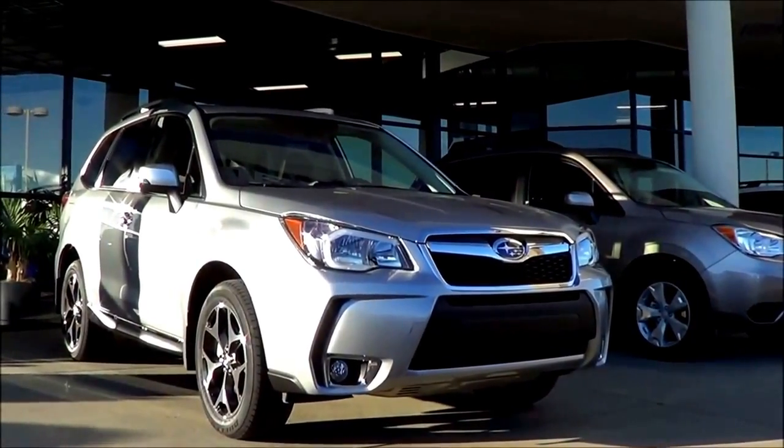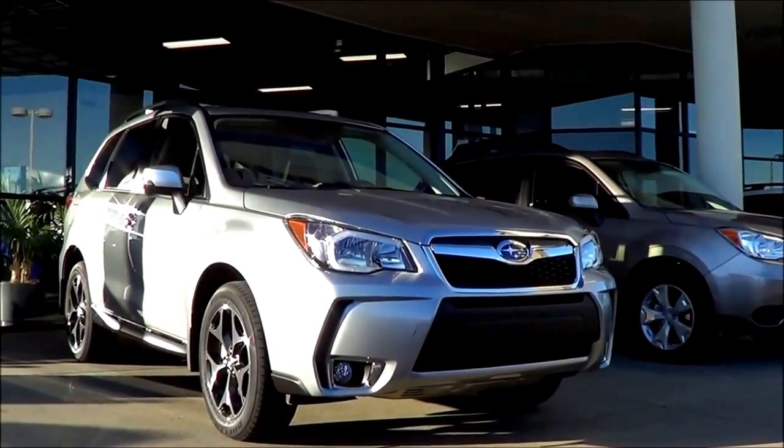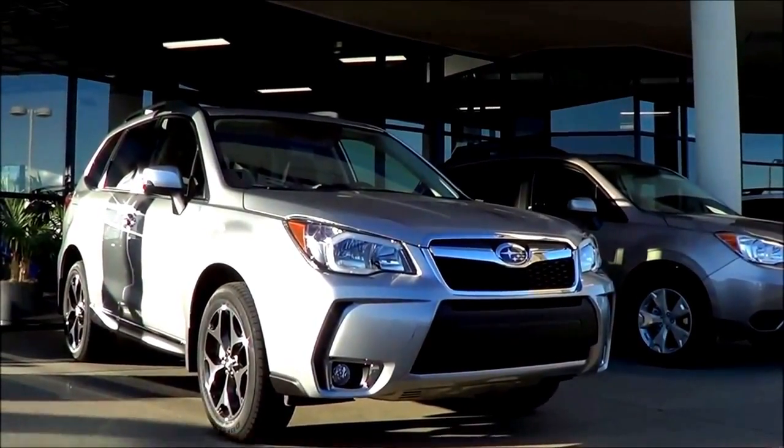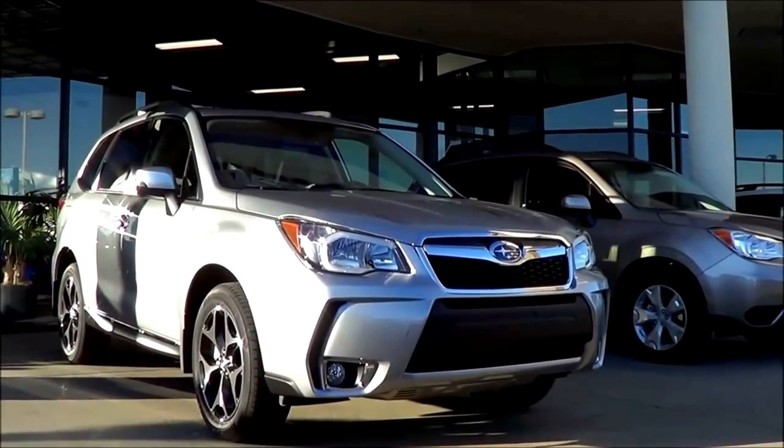The 2015 Forester receives minor feature changes, including a standard rear view camera on all models, and larger 18-inch wheels for the 2.5i Touring trim.